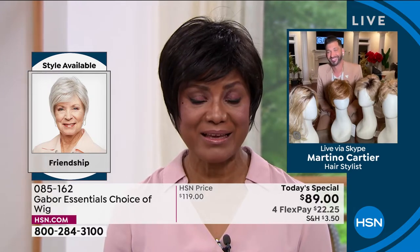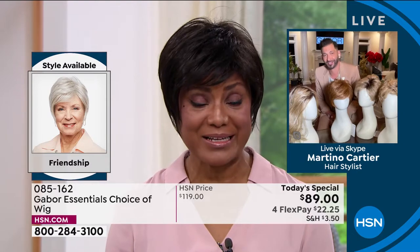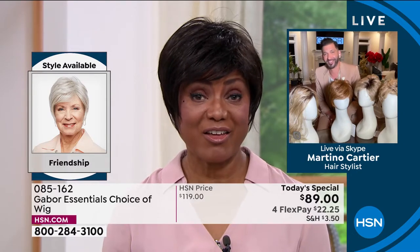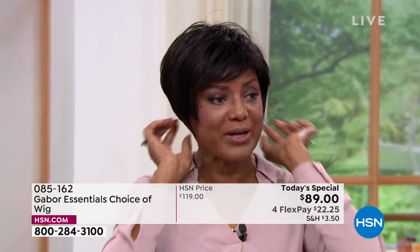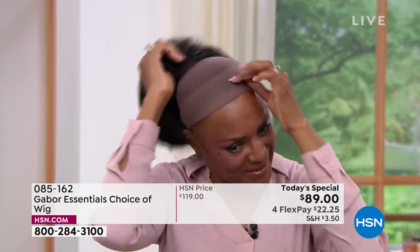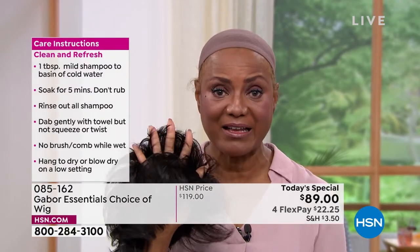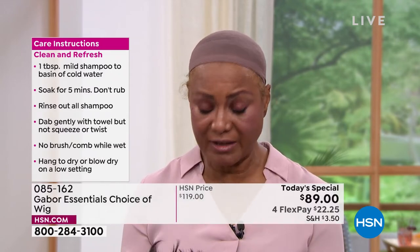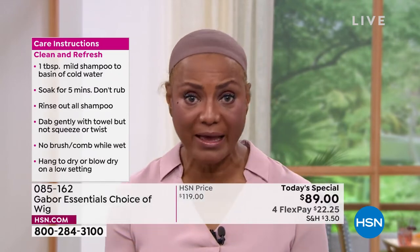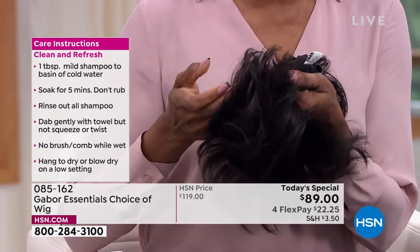Since I wear wigs all year round and we live in Florida, it gets pretty hot here. The other wigs I used to wear were so heavy. What I like about Gabor — I'm just going to take this off and show you — is that it's breathable. And also, I have a small head, so I love the fact that it has these tabs you can just pull in. It's adjustable. It works for my sister too because her head is a little bit larger.